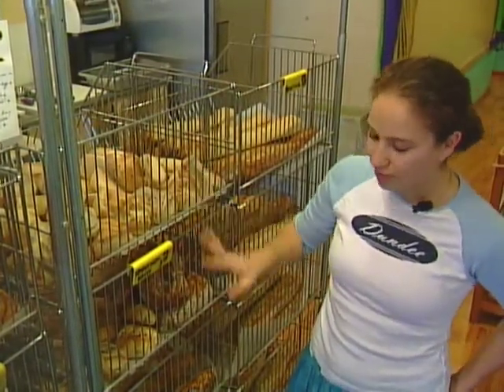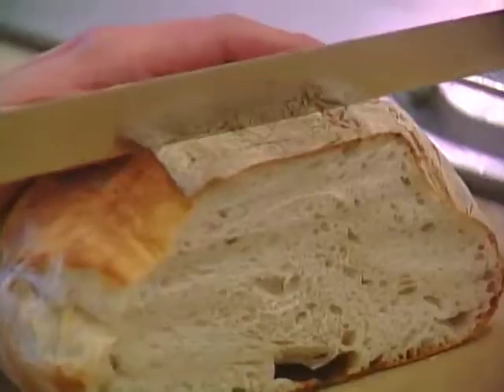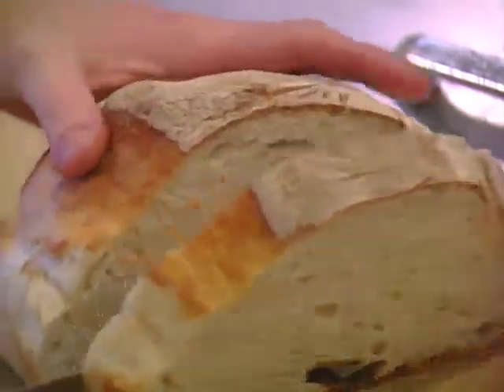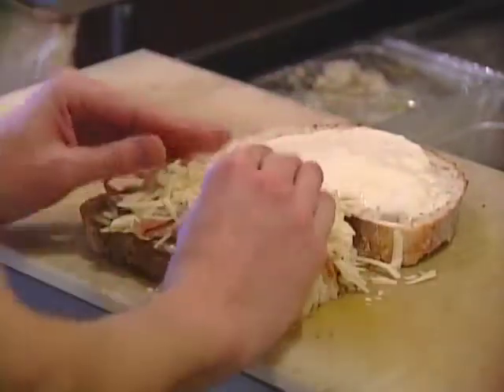Traditional is their best bread. They have it in three different shapes and sizes: rolls, the long baguettes which is what everybody knows from France, and then the loaf size. It's crusty on the outside, fluffy on the inside — really great.